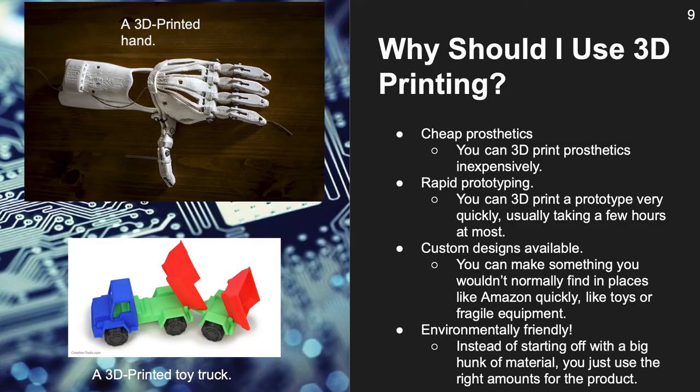3D printing is important for a few things. First of all, if there is something you need that nobody sells, then you can make your own with a printer — given that it fits, of course. It also enables the ability to have a working prototype of something in a few hours. And it can make a prosthesis for a fraction of the cost. The cost has dropped significantly, so printers are becoming more available to everyone.